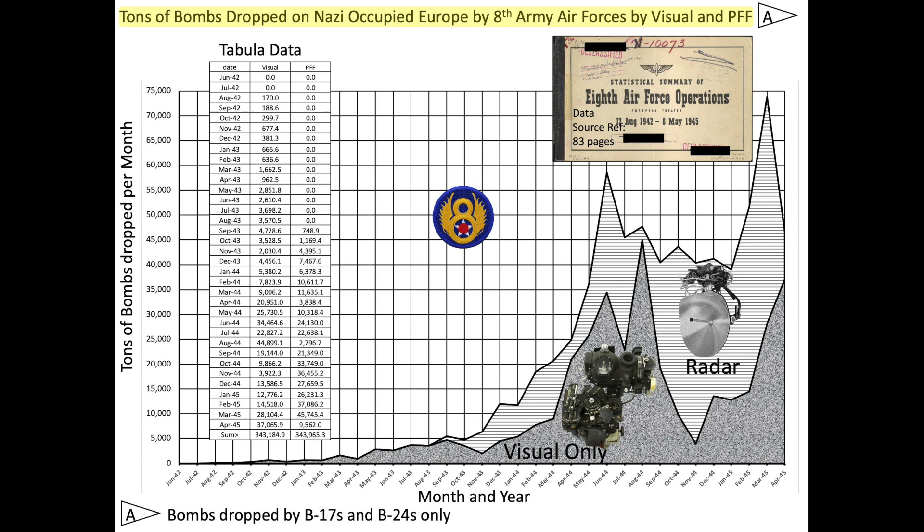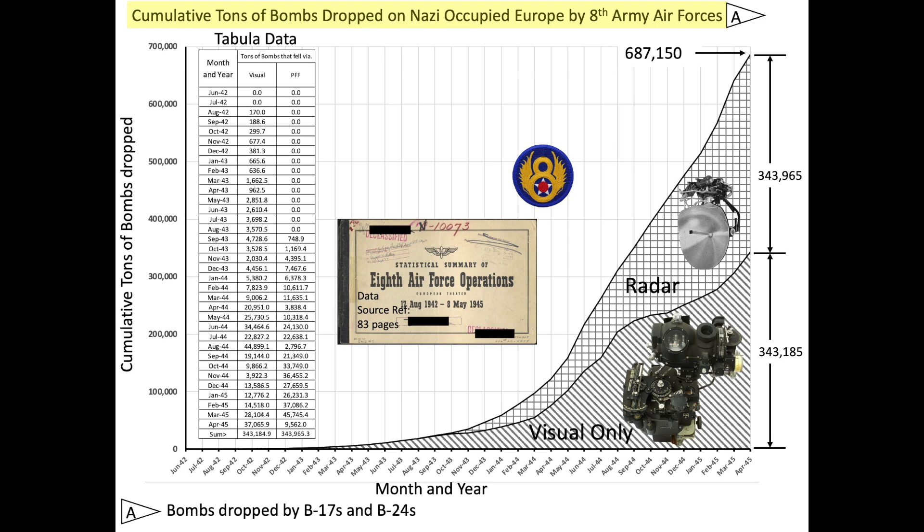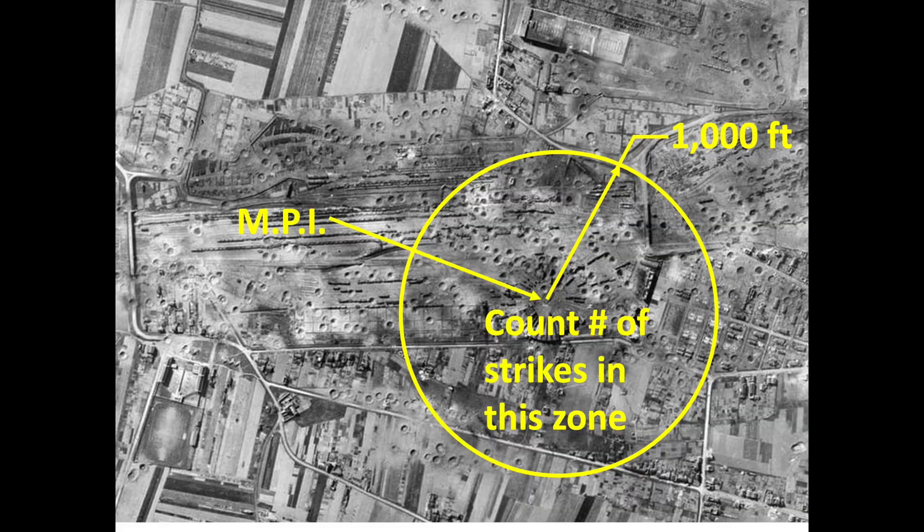This chart represents the tonnage of bombs dropped per month by the 8th Army Air Force's heavy bombers over Nazi-occupied Europe, excluding bombs dropped by fighters and medium bombers. The area plots represent bombs dropped either by a lead plane using the Norden bombsite only, or by squadrons releasing on Pathfinders using radar sighting. Note that overcast bombing was the dominant bombing tonnage drop during the winter months of 1944. A cumulative tonnage chart shows that slightly more tons of bombs were dropped with MPI sighted by Pathfinders than by unassisted visual release.